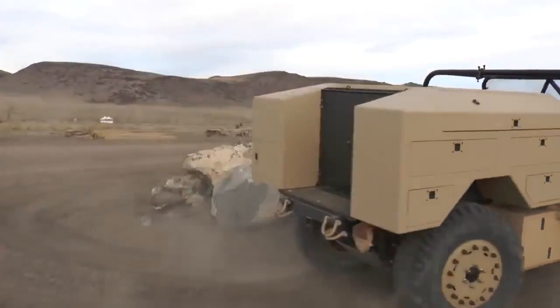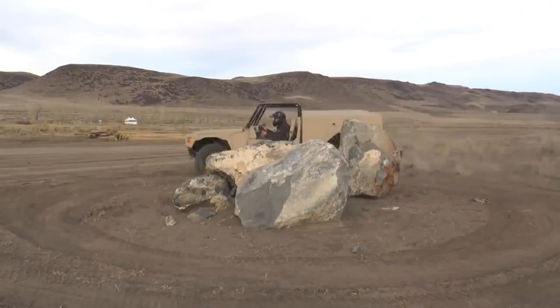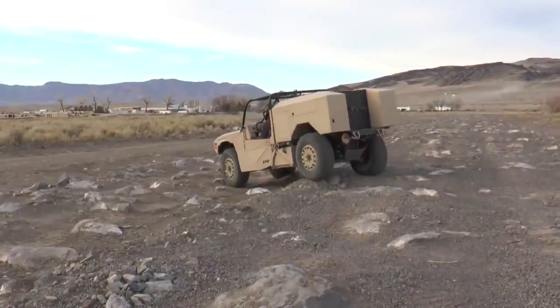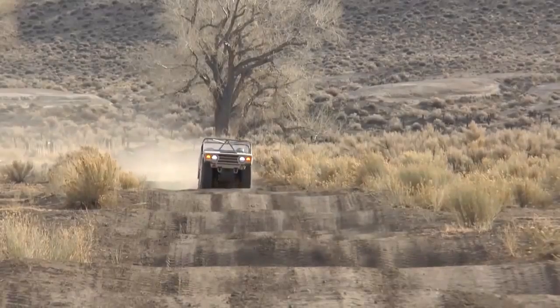Boeing was also invited to showcase the Phantom Badger's abilities at the National Automotive Testing Center in Nevada, where its tight turning radius, four-wheel steer, maneuverability, and speed were highlighted.